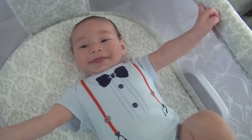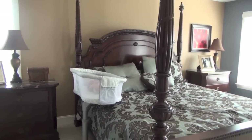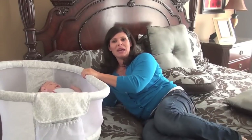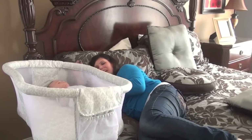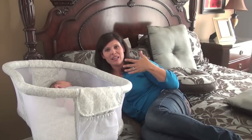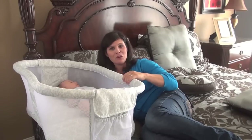The bassinet works for up to 30 pounds or five months of age. Obviously, if your baby starts to sit up, they are too big for the bassinet. The best part is you're laying in bed, the baby is right here, and you can sit and talk to them. But if you fall asleep, you have the peace of mind that your baby is still in their own safe environment — their bassinet — yet still right next to you.